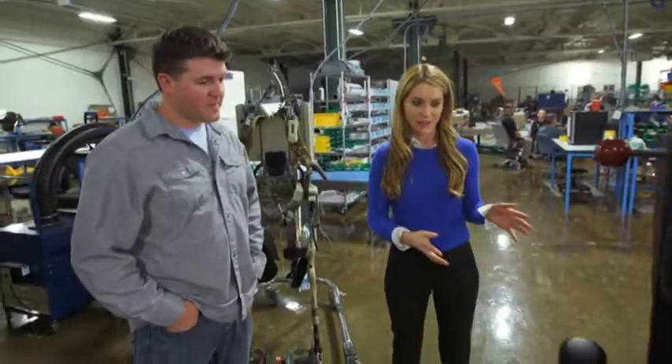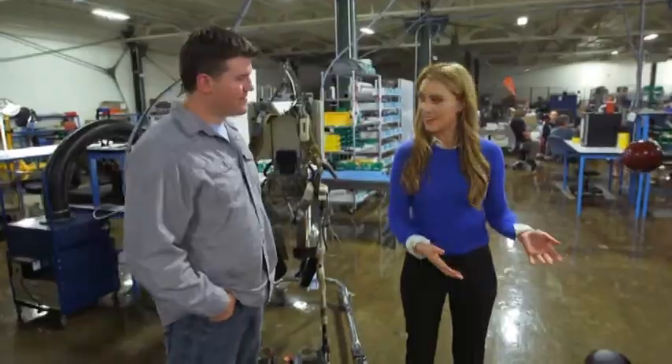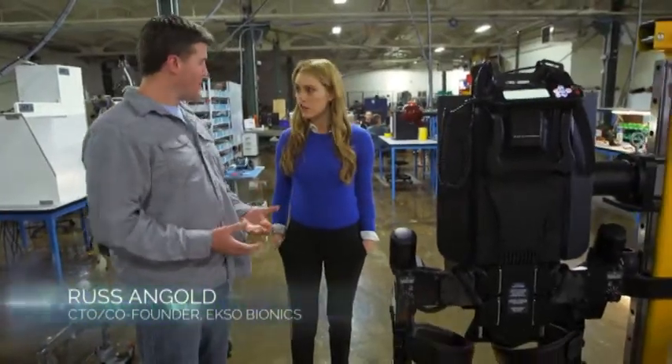Can you tell me a little bit about the technology that I'm looking at right now? I mean, this thing is walking on its own. This is XO. We like to think of it as a wearable robot. It's been designed to help people with spinal cord injuries actually stand up and walk.